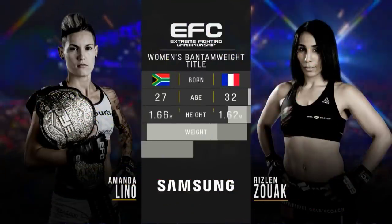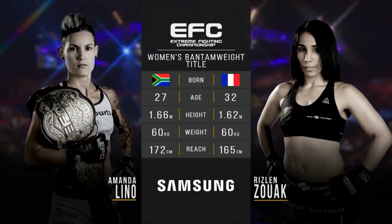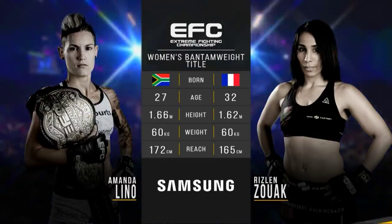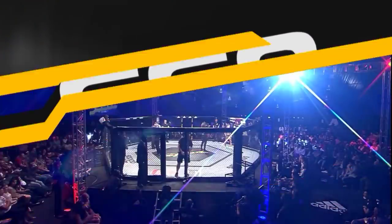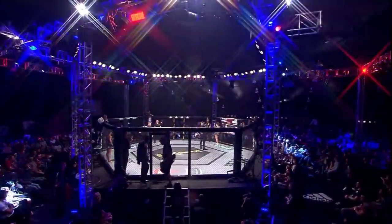Mandolino is younger than her opponent, slightly taller, and she also has a seven centimeter reach advantage. So all the small advantages are tipped into her favor on the scales. Let's send it up to Cyrus — he's got our introduction.